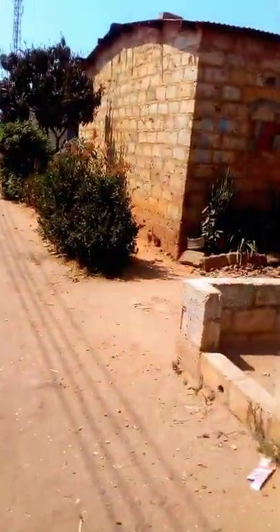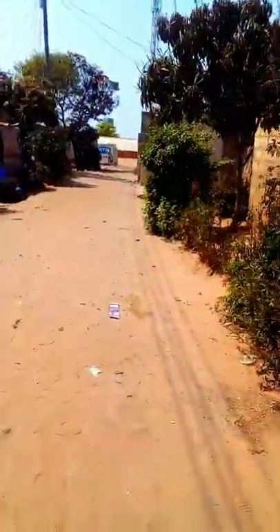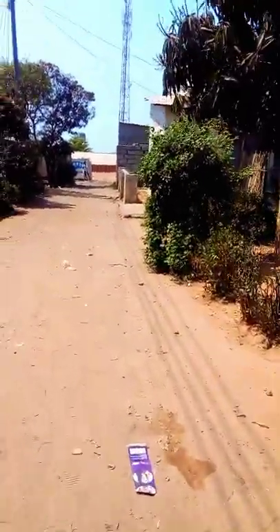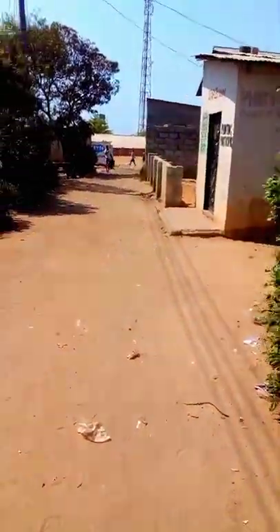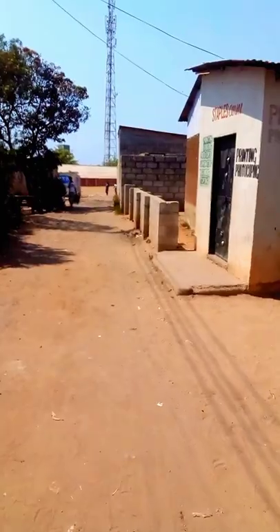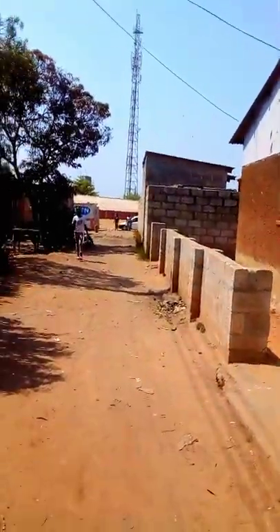It is well designed. In front of me, this is a house which is very beautiful and well built. As you can see, there is a building which is a computer and typing shop.